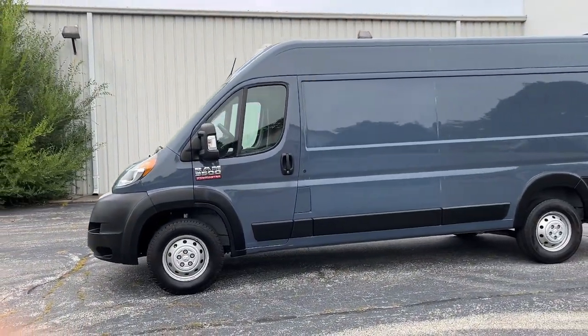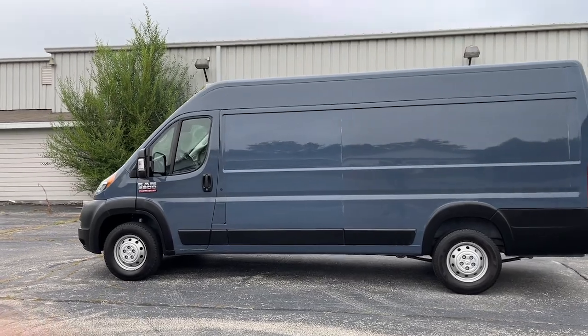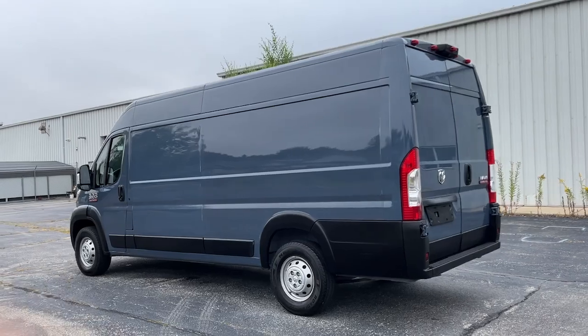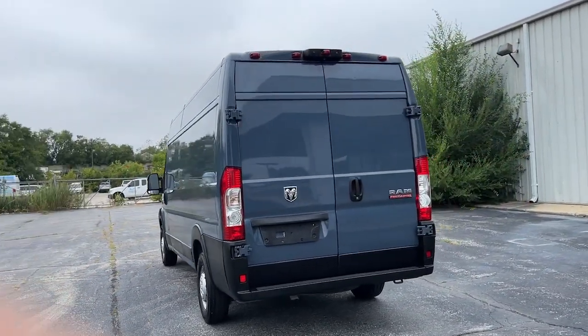Keep your business running smoothly with this highly capable Promaster 3500. From its impressive towing and payload capacity to its array of modern tech and competitive fuel efficiency, this hard-working commercial van gives you the tools to succeed.